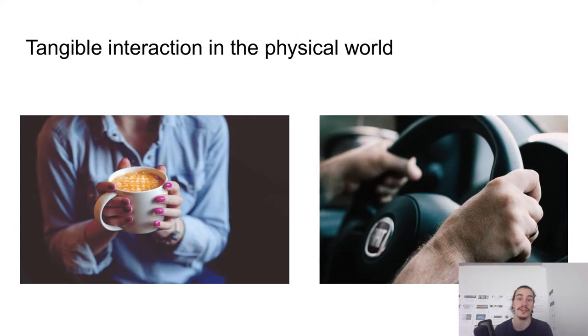Tangible interaction is what we do when we manipulate physical objects in the physical world every day. We bring a coffee mug to our mouth to drink, we turn our driving wheel to control our car, etc. Such interactions involve our haptic senses and can often be done in an eyes-free manner.